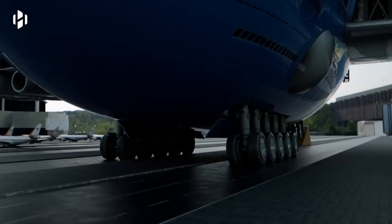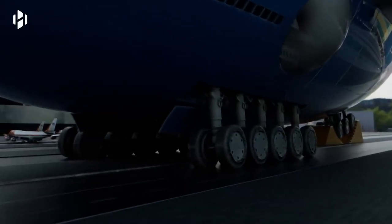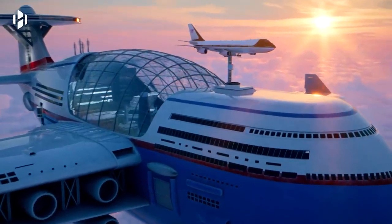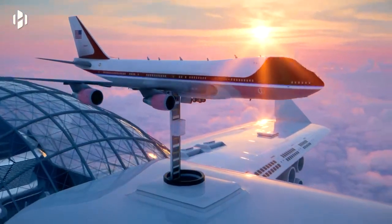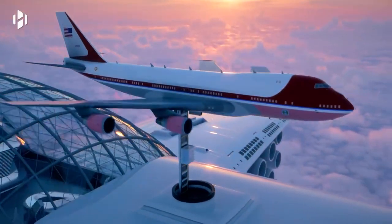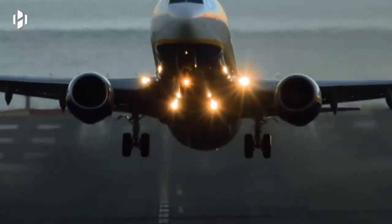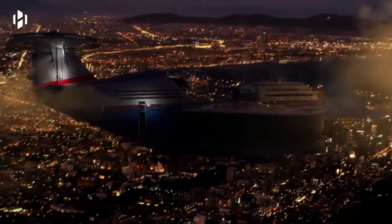Despite having several large landing wheels, Sky Cruise rarely lands on the surface. Supplies and guests are delivered to the hotel using electric commercial airliners and private jets, which take off from different airports around the world. All maintenance and repairs are also done above the clouds.